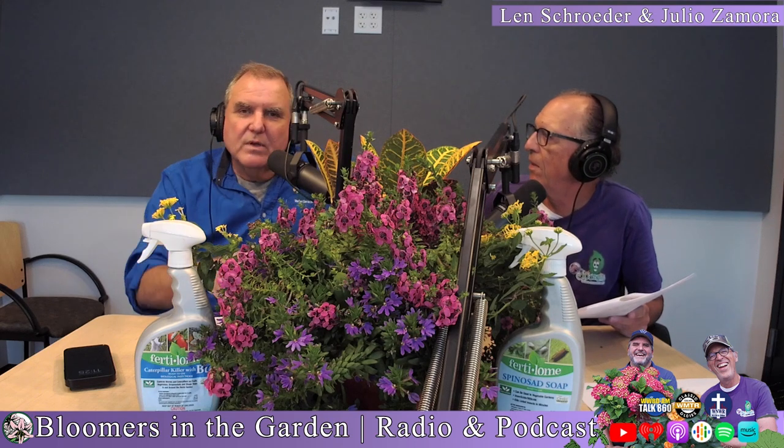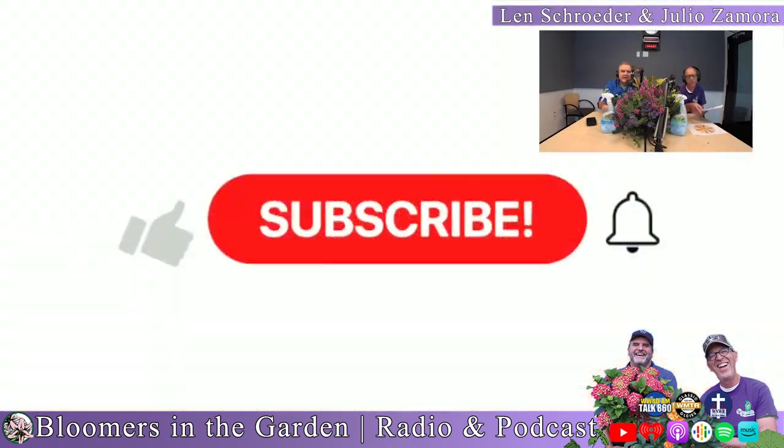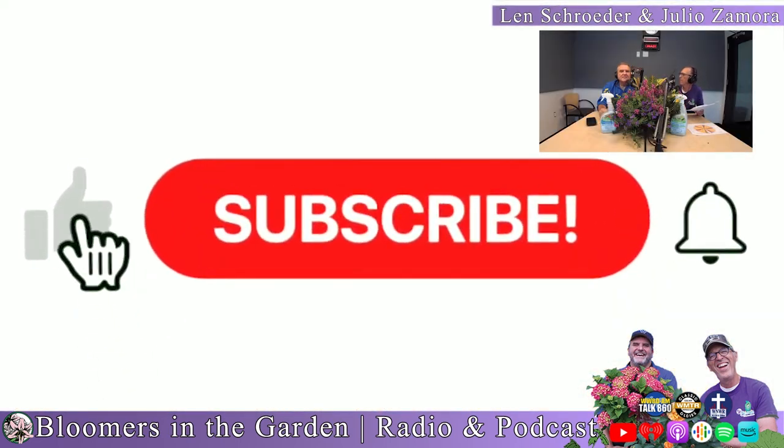We just spotted a snail in the studio that was on one of the pots of the plants. Anyway, that brings us to YouTube — if you want to see us and see what we have in studio and watch our show rather than just listen, you can go onto YouTube and find us there. Please subscribe.